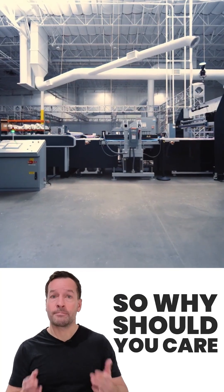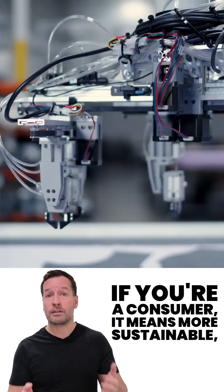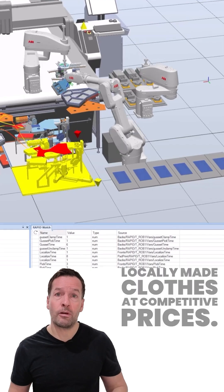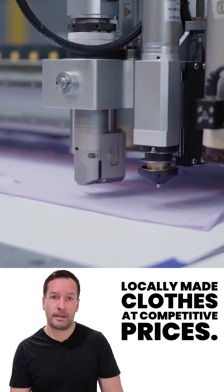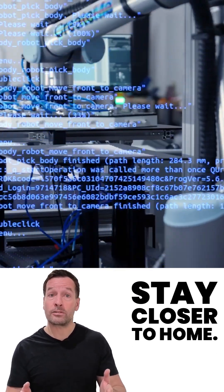So why should you care? If you're a brand, that means faster turnaround, less waste, and lower shipping costs. If you're a consumer, it means more sustainable, locally made clothes at competitive prices. And for the US economy, it means manufacturing jobs and innovation stay closer to home.